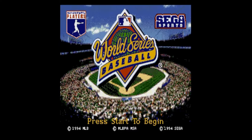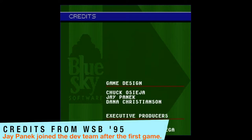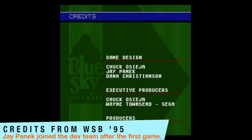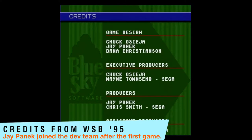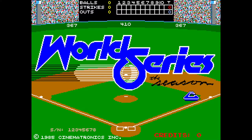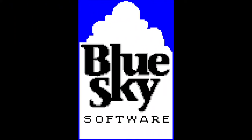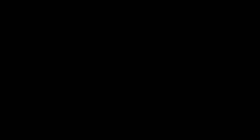World Series Baseball was at one time considered the best baseball game money could buy. It was developed by Blue Sky Software and designed by the veteran team of Chuck Osage and Dana Christensen. Before coming to Blue Sky, Christensen had been designing arcade baseball games with his first release being the 1985 hit World Series The Season. After joining Blue Sky in the early 90s, the pair was tasked with designing the Joe Montana Football series.